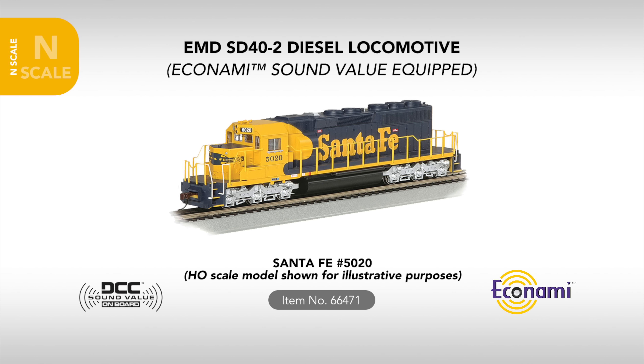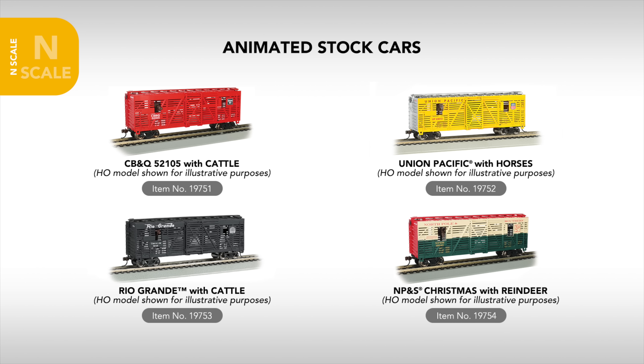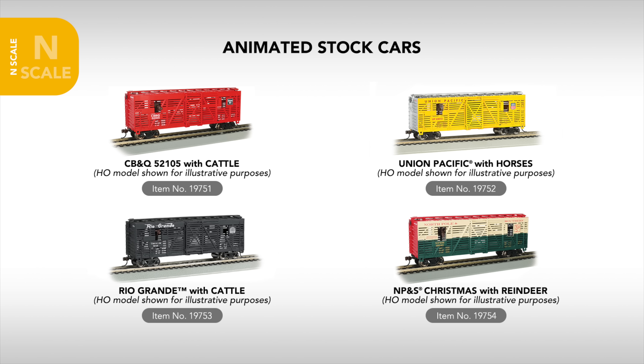Also arriving in N-scale is the EMD SD40-2 road switcher, with completely new tooling. Arriving DCC equipped with Soundtraxx Economi Sound, the SD40-2 will be available in four modern era paint schemes, including Santa Fe, CSX, Norfolk Southern, and Union Pacific.